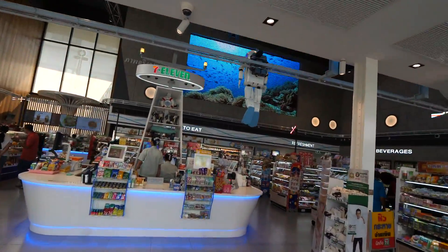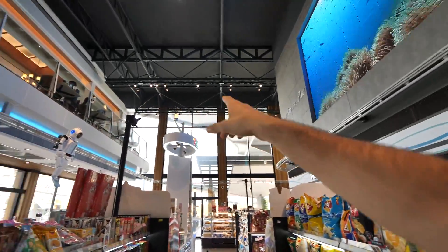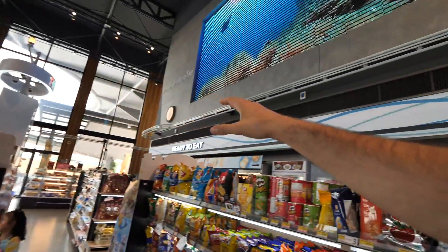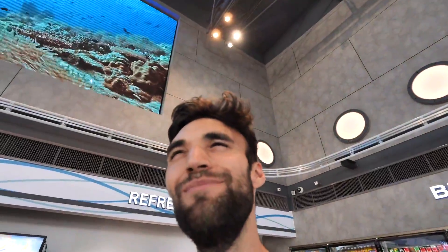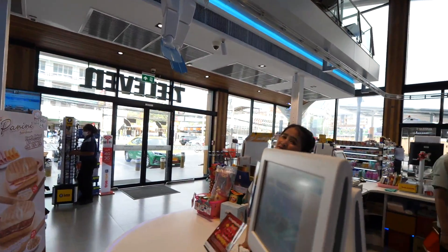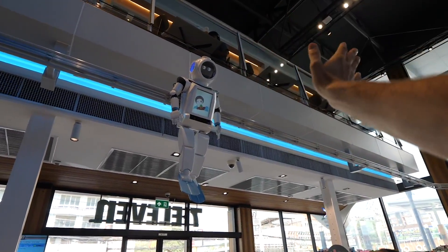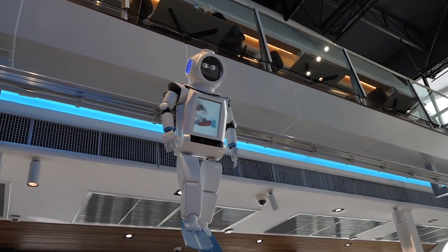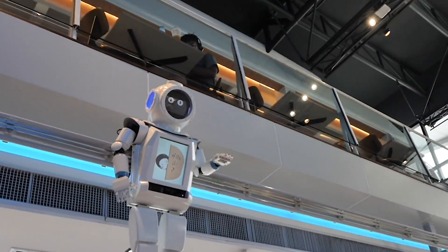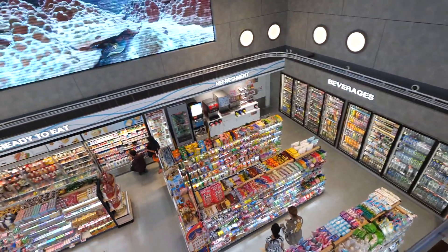My breath is officially taken away — just look at the freaking design in here. Not only is it two floors, not only do they have an incredible amount of snacks, but ladies and gentlemen, there is a robot. What does the robot do? Oh, you can wave hello. That's so cool!